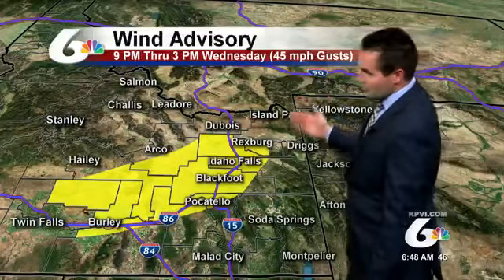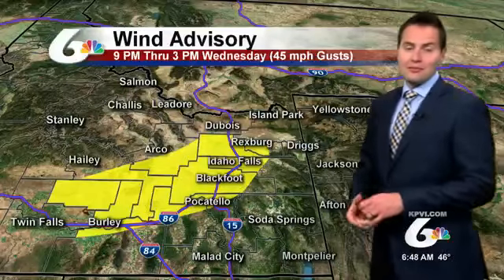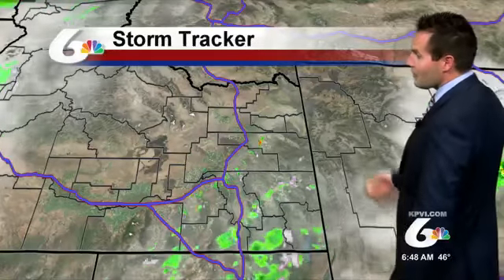With our storm system, it's also going to pick up the winds. We'll notice it's breezy this afternoon, but the areas shaded in yellow are going to see 45 mile per hour wind gusts. This is in effect from 9 p.m. this evening through tomorrow afternoon. So plan on a pretty blustery and windy next couple of days — some bad hair days out there.